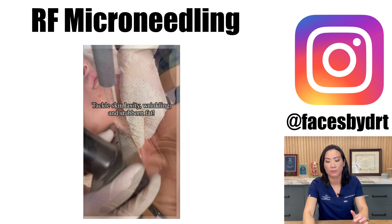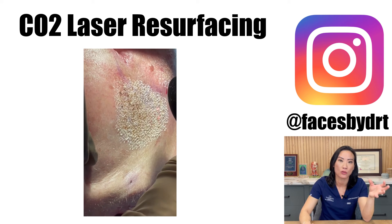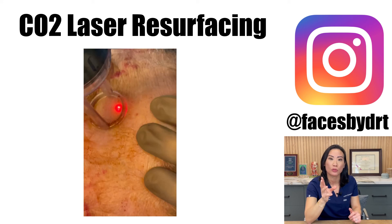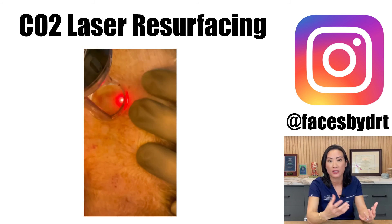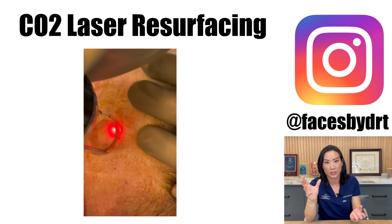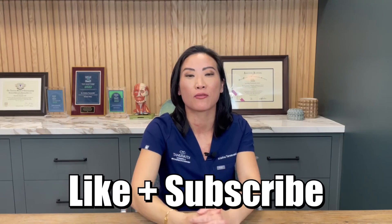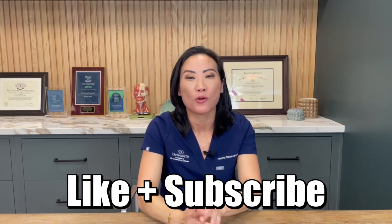Besides those two skin treatments, a step above that is CO2 laser resurfacing. CO2 laser goes deep — with different parameters, it creates columns of heat that go down into the skin, wounding the skin in the same format. We're combining both heat and trauma — not needles in this case, but that heat is what stimulates the body to create new collagen. Thank you for tuning in. For more information about how I can help you with your aging process, follow me at Facelift Expert.